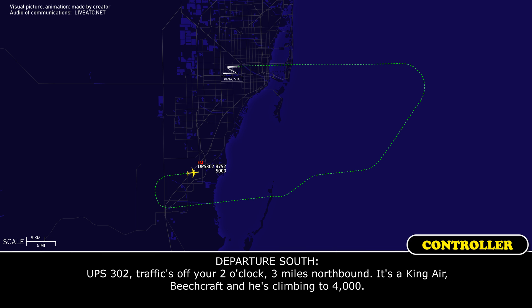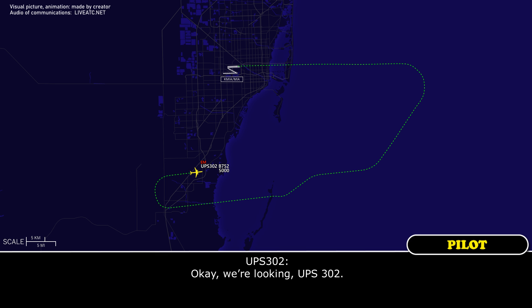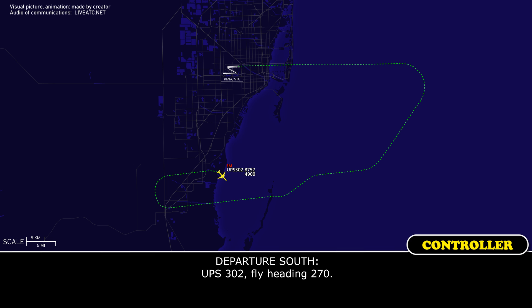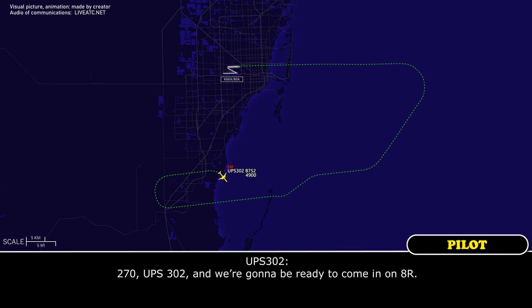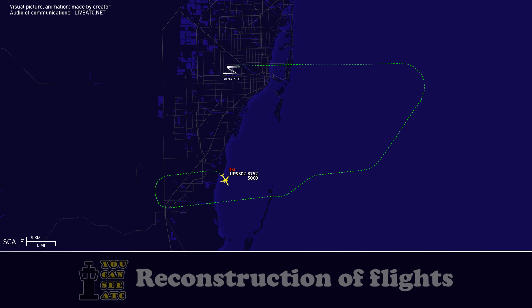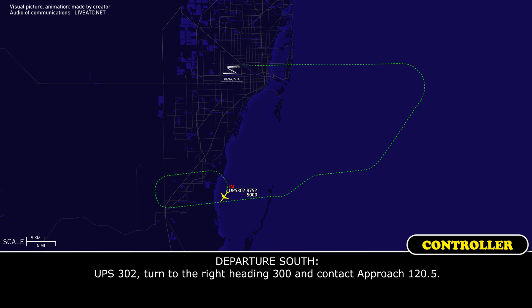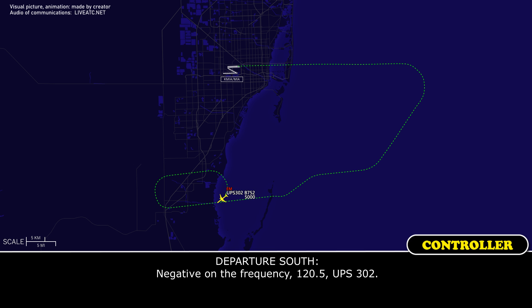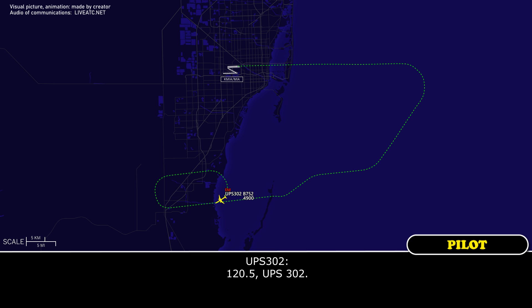UPS 302, traffic off your two o'clock, three miles, northbound King Air. We're still seeing UPS 302. UPS 302, turn to the right heading 240. Say again heading — 240. UPS 302, fly heading 270. 270, UPS 302, and we're going to be ready to come in. UPS 302, information Miami is Delta. Turn to the right heading 300 and contact 120.5. 120.5, UPS 302.